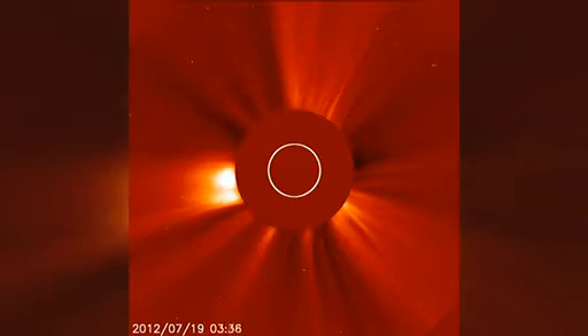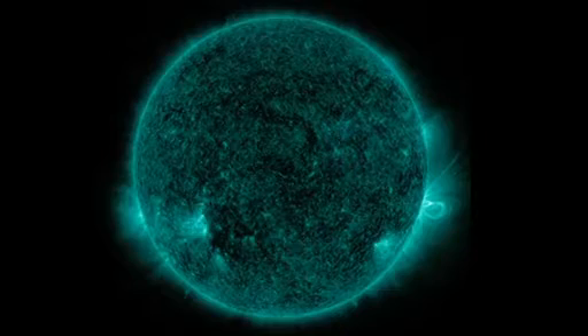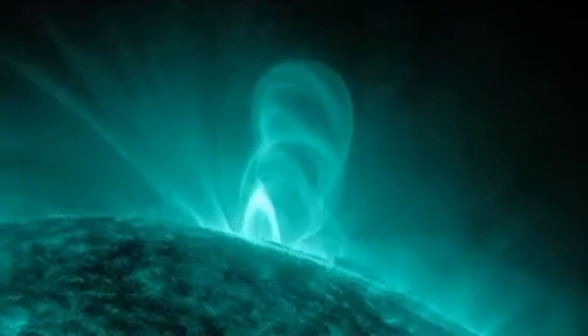On July 19, 2012, a CME erupted from the visible edge, or limb, of the sun. Because it was on the limb, the flux ropes were in profile and particularly visible.